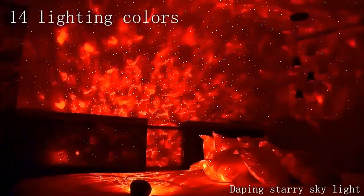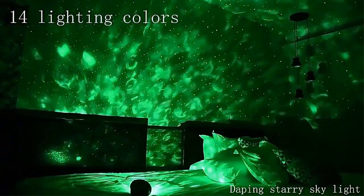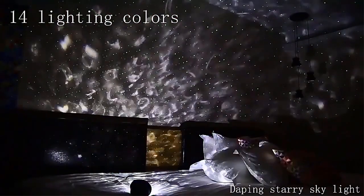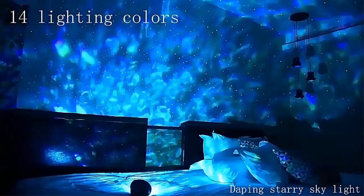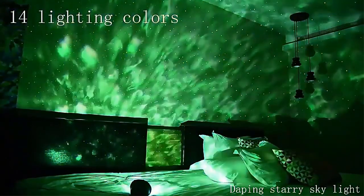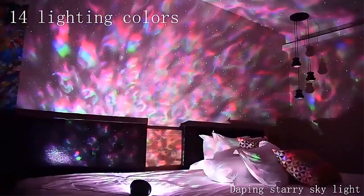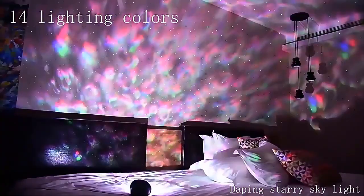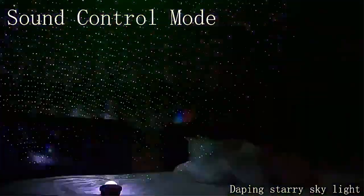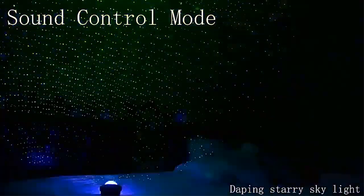This built-in speaker allows users to connect their devices and play their favorite music, audio books, or white noise, further enhancing the overall experience and creating a multi-sensory environment for better sleep and relaxation. Designed with decorative purposes in mind, the LED Star Galaxy Projector adds an aesthetic touch to any room, making it an excellent choice for home decoration. The celestial-themed projection, combined with the soft illumination from the LED lights, creates a magical and dreamy atmosphere that can captivate both children and adults alike.